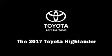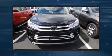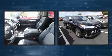Load your family into the 2017 Toyota Highlander. It features all-wheel drive versatility, an automatic transmission, and a 3.5-liter six-cylinder engine.